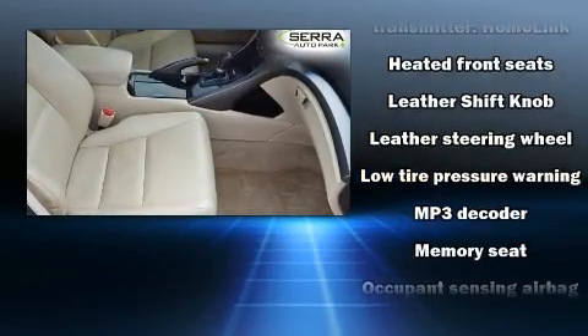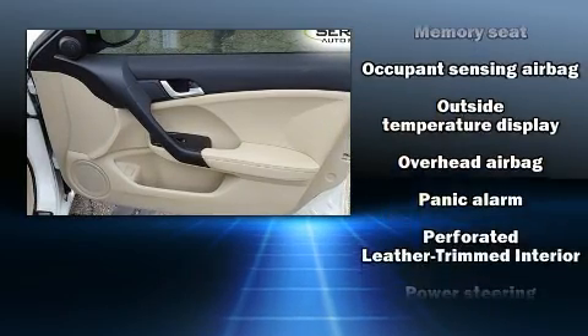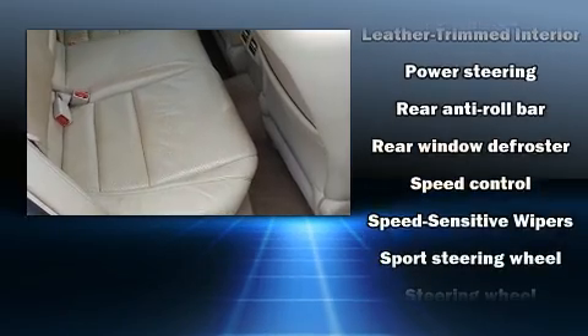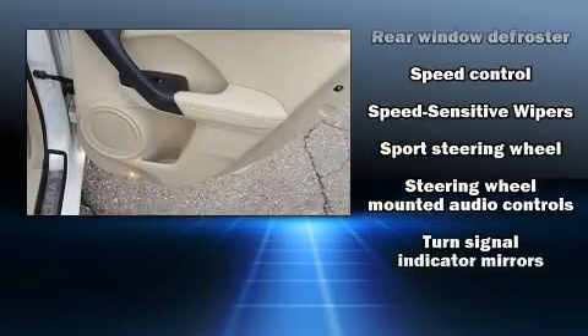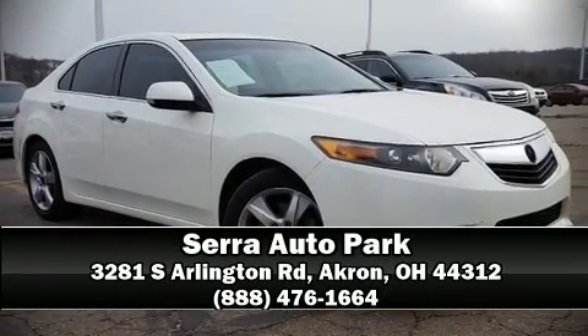A Carfax History Report provides you peace of mind by detailing information related to past owners and service records. We have a skilled and knowledgeable sales staff with many years of experience satisfying our customers' needs. Stop by our dealership or give us a call for more information.